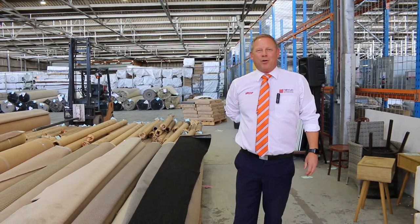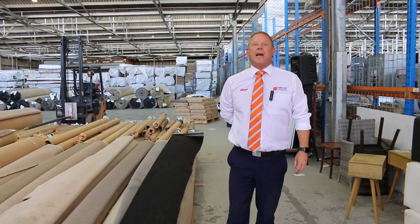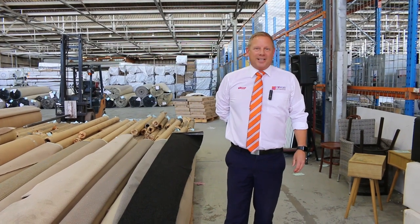Hi, I'm Liam from Fowls, and welcome to the Carpet Auction Preview for Wednesday the 1st of February 2023 at 10 a.m.